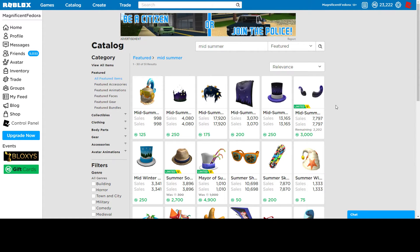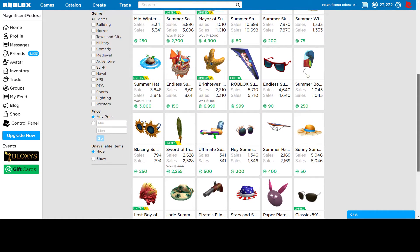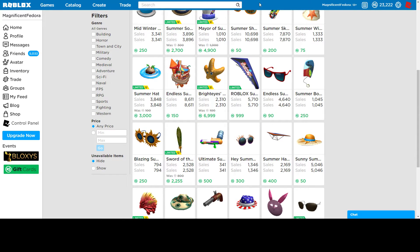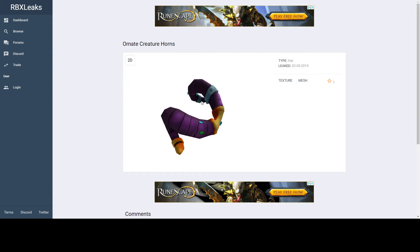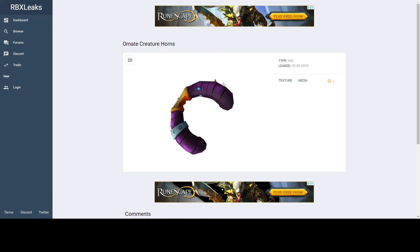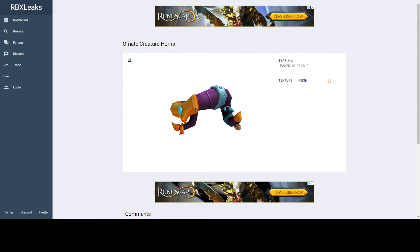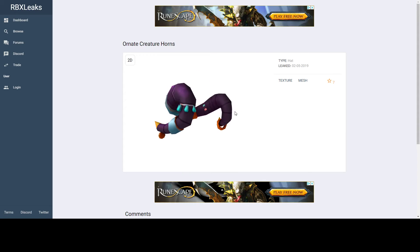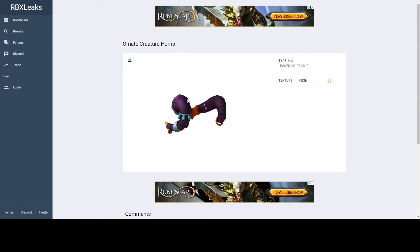My guess is it could be limited, because horns usually aren't known to be limited 100%, but they sometimes and most of the time usually are. I think these have a really good chance to be limited. They look like gold, diamond, and really expensive things on them, so I think it has a really good chance to be limited. But I don't think it's going to do too well because it does not look that good — though I think it'll do okay.